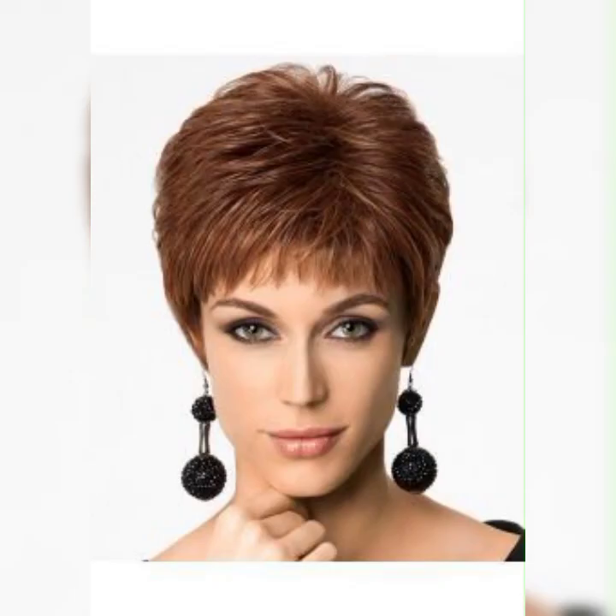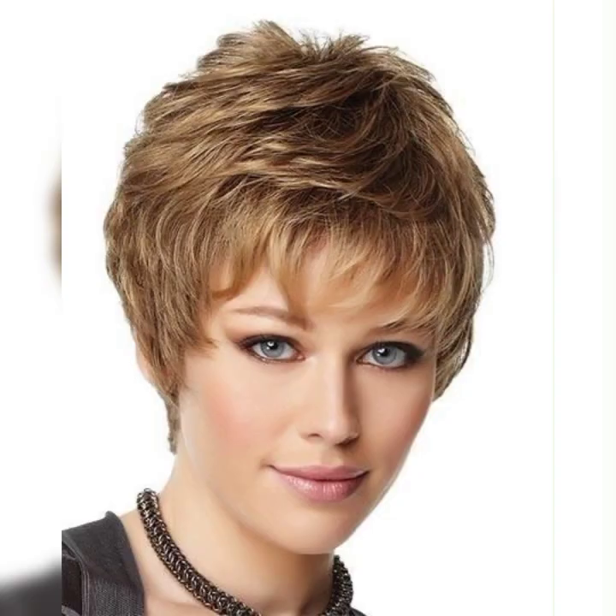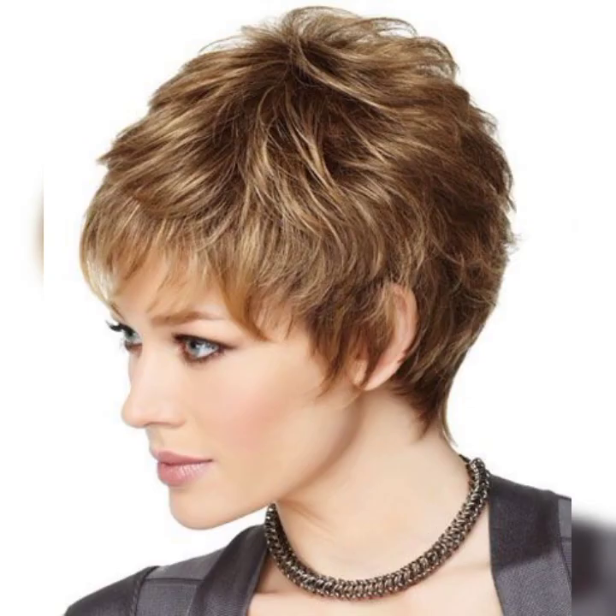I suggest you watch this video till the end, and you will find all kinds of haircuts from any salon. I hope you enjoy my video. If you like this haircut, please like my videos and subscribe to my YouTube channel Trending Haircuts.